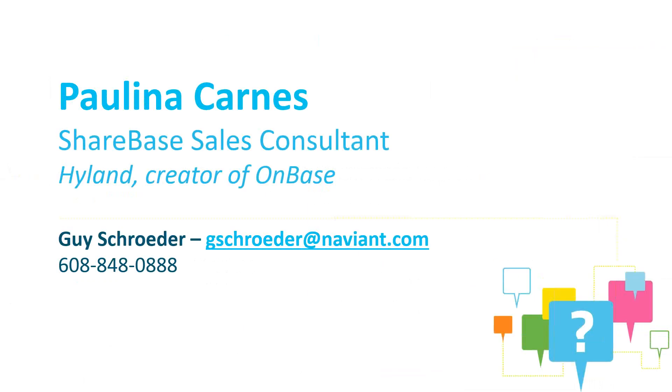In recap, the Sharebase solution can be applied in any scenario where an organization's needs include automated sharing and retrieval of OnBase content, empowering users with on-the-go access, or providing corporate control and visibility. If you liked what you saw today or would like to explore further any of the mentioned use cases, we are very happy to provide demonstrations to the rest of your organization. You may contact your Naviant account management team or Guy with the contact information on the screen. Thank you — I'll turn the presentation back over to Guy.